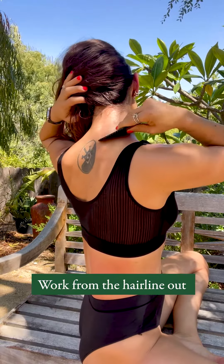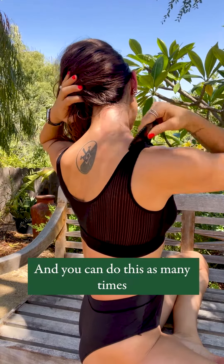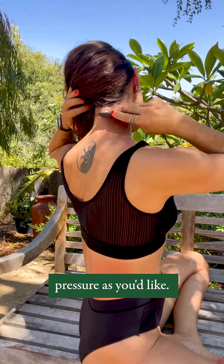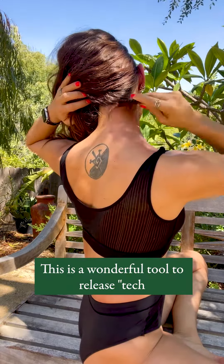First, work from the hairline out towards the shoulder, and you can do this as many times as it feels good. You can use as much pressure as you'd like. This is a wonderful tool to release tech neck.